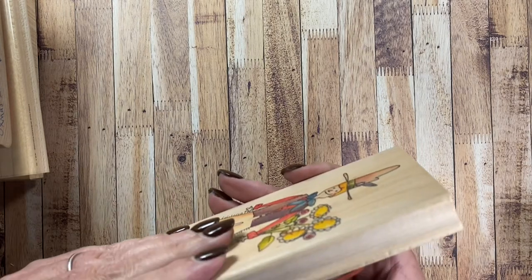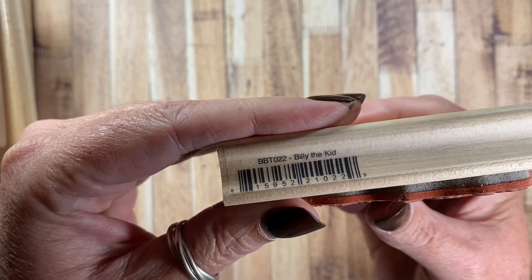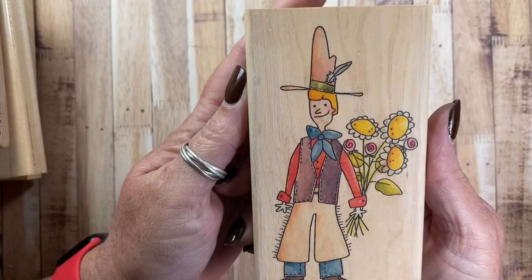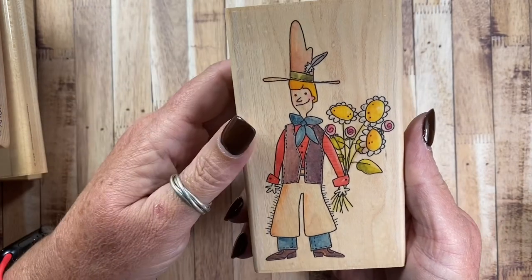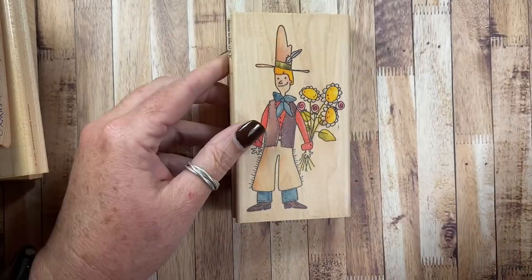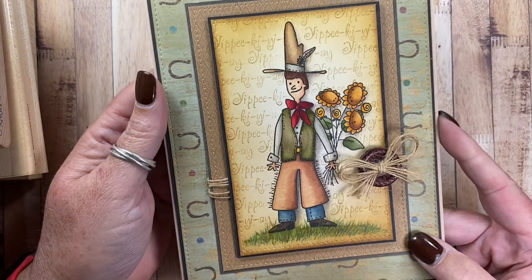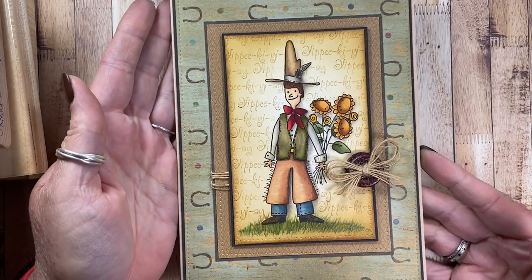I also pulled out this one — it's BBT022, Billy the Kid. I love his great big cowboy hat and he has a bouquet of sunflowers as well. I have a card that I made with him — it's a large five-and-a-half by seven-and-a-quarter card, so it's a really large card.